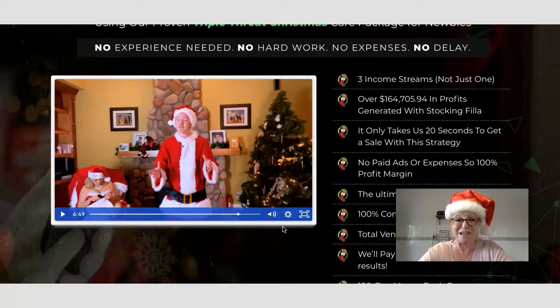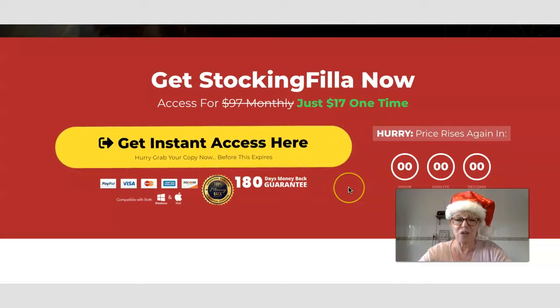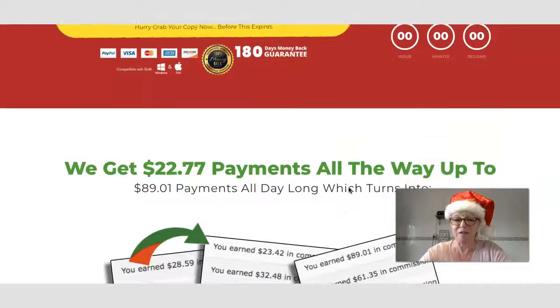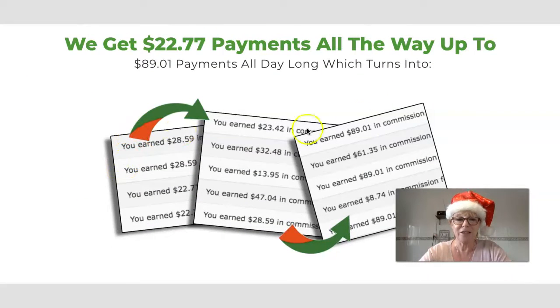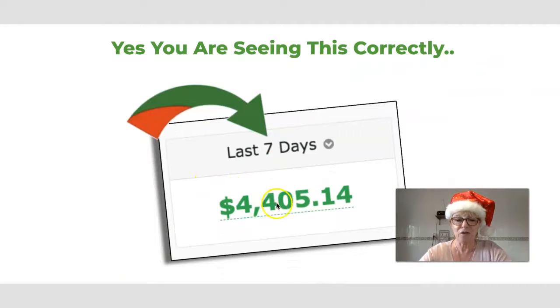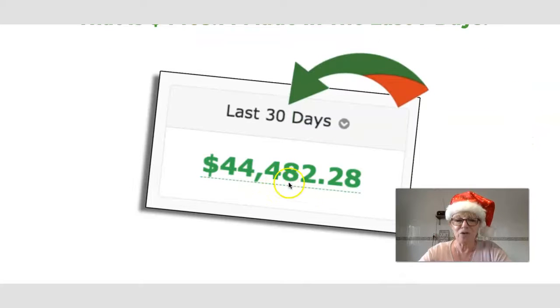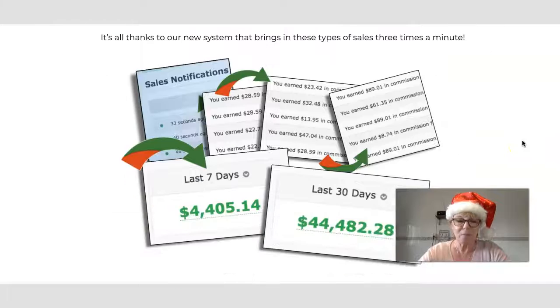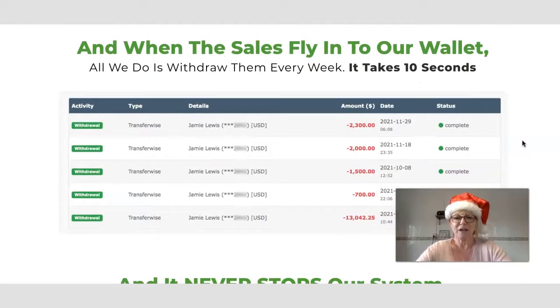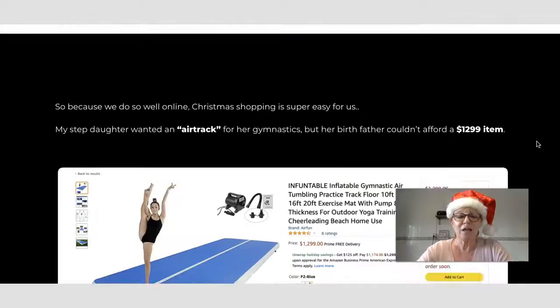I encourage you to go to my bonus page and click through to the sales page to watch that video yourself. On the front end it's $17 one time. They show income proof like $22, $77, and $89 payments all day long, totalling $4,405 in the last seven days and $44,482 in 30 days — proof that these systems work, with sales flying into wallets.